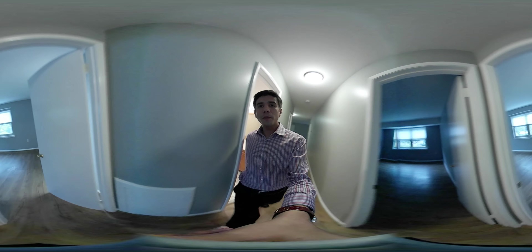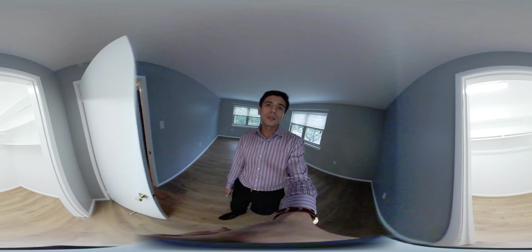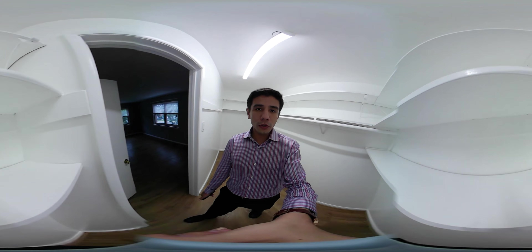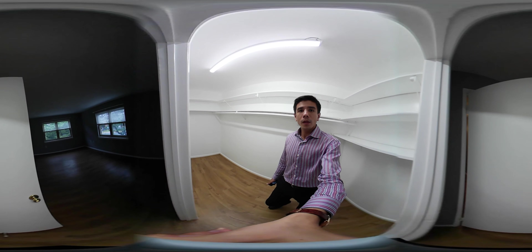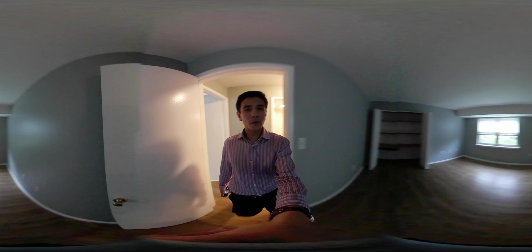On to the bedrooms. The master is huge, and the closet is huge. We've got the second bedroom right here as well.